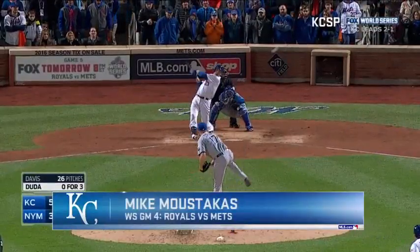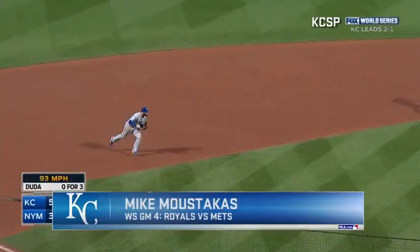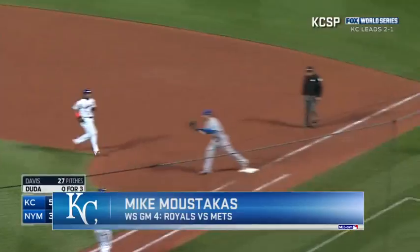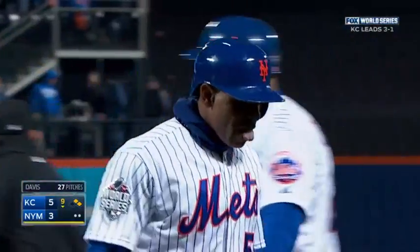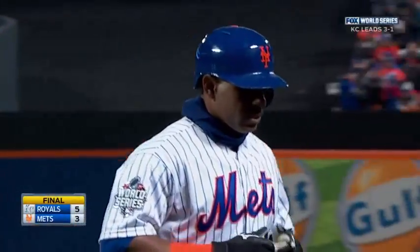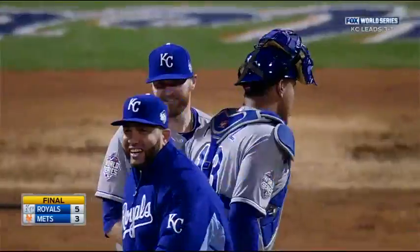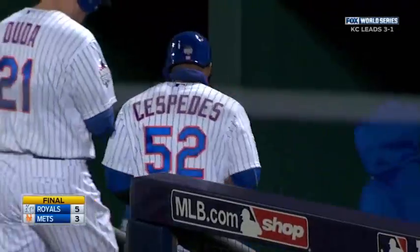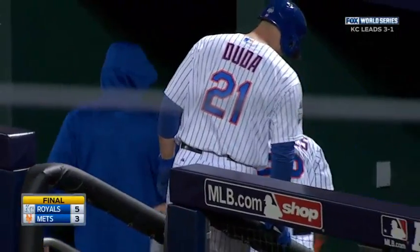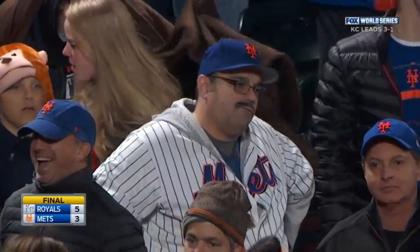Here's the 0-1 pitch — a little soft liner, caught by Moustakas, throw to first, double play. The Royals have a choke hold on the World Series. A soft little liner to Moustakas. The Royals scoring three times, three runs on two hits in the eighth inning, and the Royals now have a 3-1 lead in the 2015 World Series. We'll see you next week.